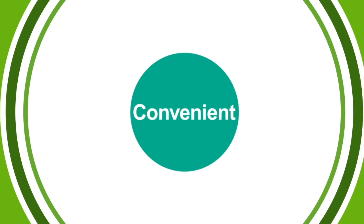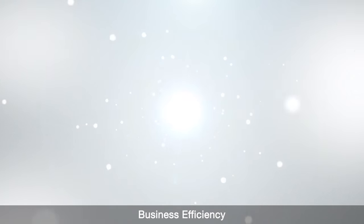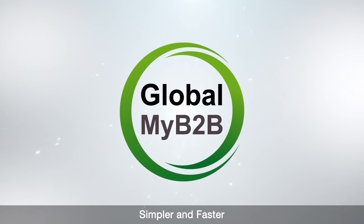Secure. Simple. Convenient. Business Efficiency. Simpler and Faster. Global My B2B.